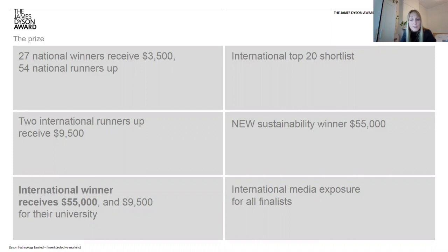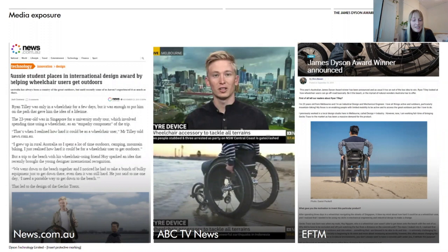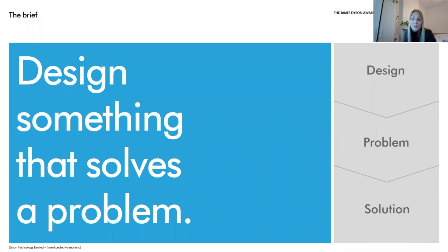It's also not just about the prize money. As Ryan mentioned, he received lots of national and international media exposure, which is great for attracting investment. As a little fact, one in five past winners who received the $55,000 prize have gone on to successfully commercialise their inventions. Here's some of the media exposure that Gecko Tracks and Ryan secured — a news.com article, a TV news interview on ABC, and coverage in EFTM, a tech and lifestyle publication. The brief is simple: design something that solves a problem. The best entries put the problem they are solving at the forefront of their design.